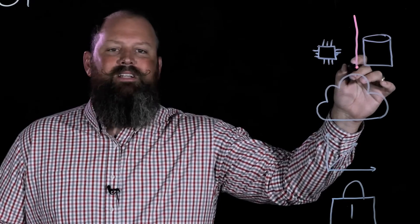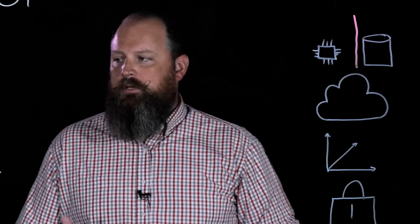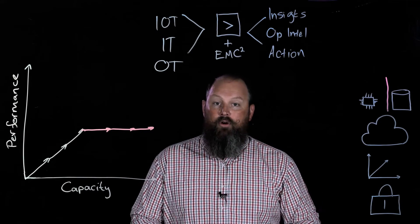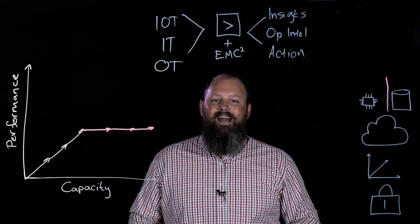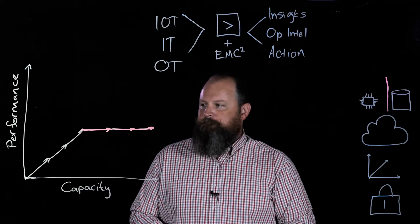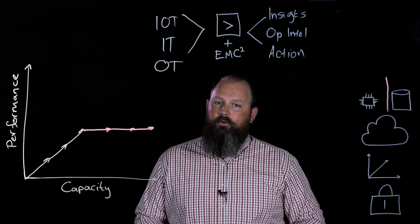Our value proposition is to decouple compute from storage and build platforms that allow you to scale the right resource at the right time. In the example where you need to increase capacity for cold retention, that's simply adding to a cold-volume storage platform like EMC's Isilon. Now, what if the customer's requirements change around performance?